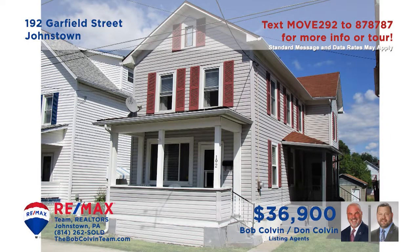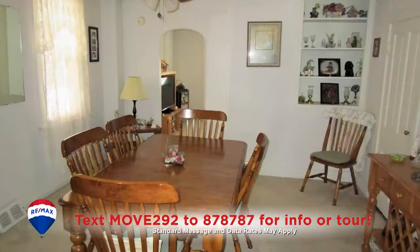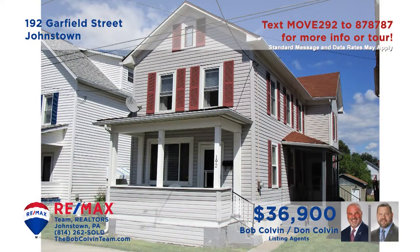Johnstown's West End neighborhood is where we'll find this cute two-story home presented by the Bob Colvin Team. You're sure to enjoy entertaining friends in this spacious living room. Make everyone's favorite meals in the eat-in kitchen with all appliances, and share your meals in the elegant dining room. There are four bedrooms, two with wall-to-wall carpeting, and you'll find a one-car detached garage for off-street parking. Take a tour with the Bob Colvin Team.